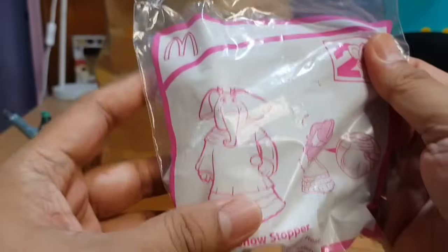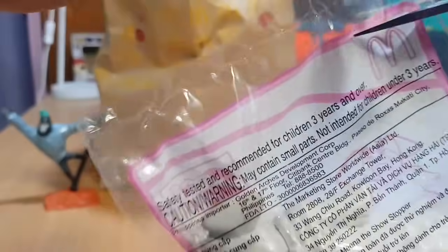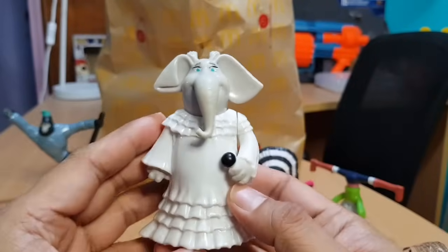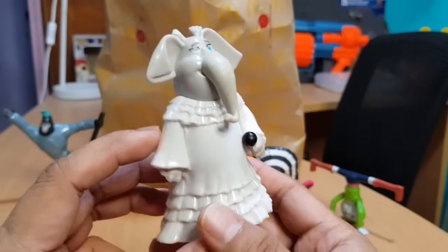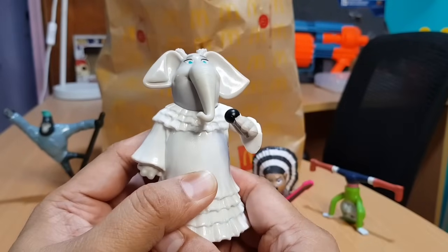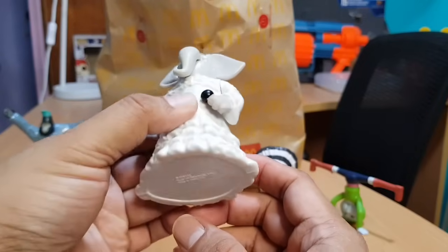The fourth one is Mina the Showstopper — I think it's an elephant. Nice dress. Mina is holding a mic and there's a button here. When we press it, Mina raises her mic and starts to sing. That's cool!